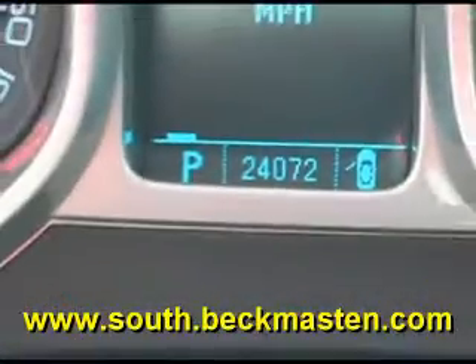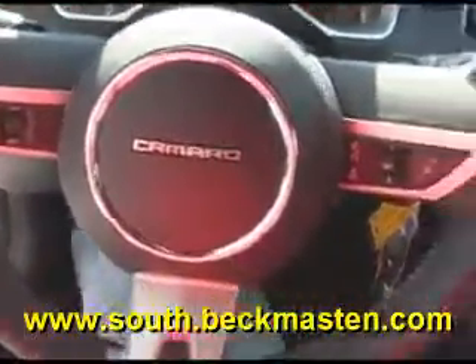Steering wheel controls, power everything, a CD player, and a beautiful onyx leather interior that is in excellent condition — no rips, no tears, and no cracks. The carpet is outstandingly clean as well.